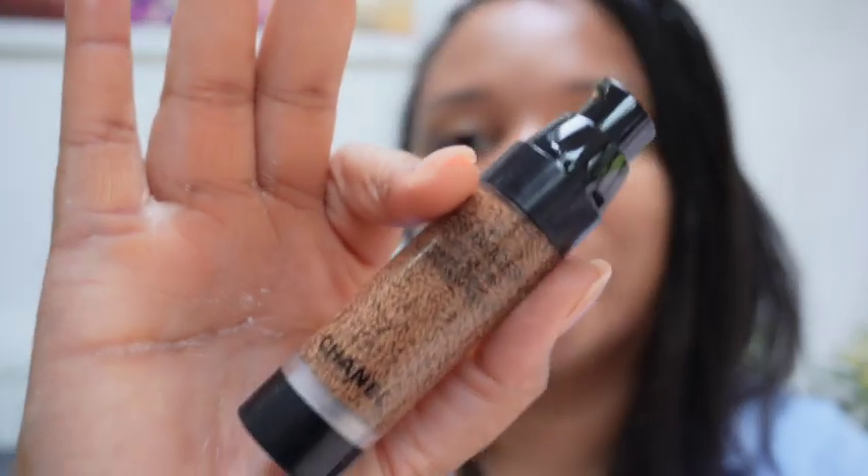Because it's such an expensive foundation, I'd advise going to get color matched rather than buying online. I would also recommend buying it from Boots if you do decide to go online, because Boots is probably one of the only places that offers 30-day returns on all makeup and skincare. If you're not happy with the color, they will refund and exchange without any trouble at all — which is a great policy, because a lot of companies don't do that.